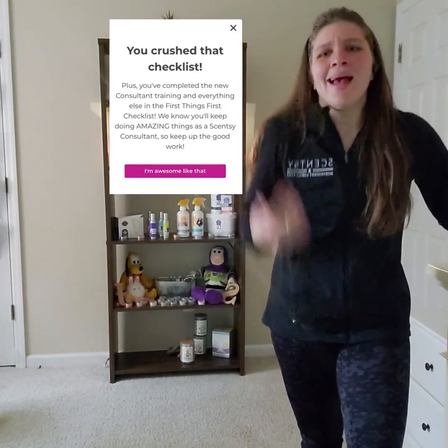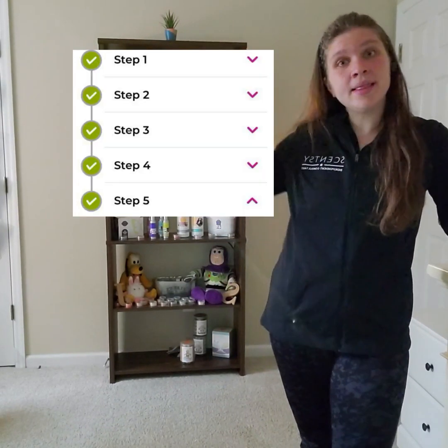When you're finished doing the checklist, this will pop up — click 'I'm awesome like that.' If you don't see that message, go back and finish it because that means something is missing. When you're completely done with your checklist, you will see the checklist just like this, and that means you're done.